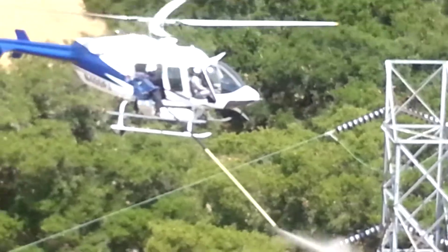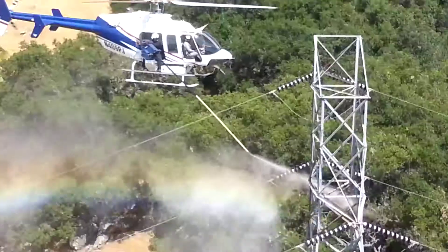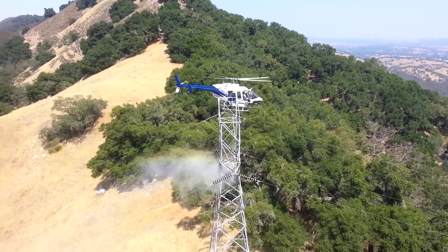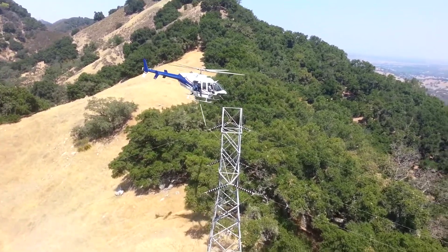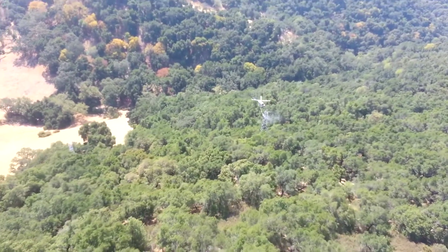The way it works is we've got helicopters with a 30-foot boom on the end — it's a high-power pressure washer. The helicopter will go up to a tower, and where the lines meet the tower, they will pressure wash that equipment. It takes about three minutes a tower, and then they'll move on to the next. They do about 150 towers a day.